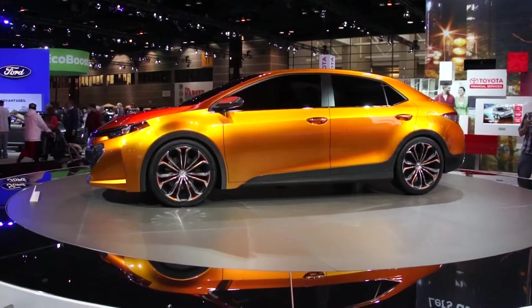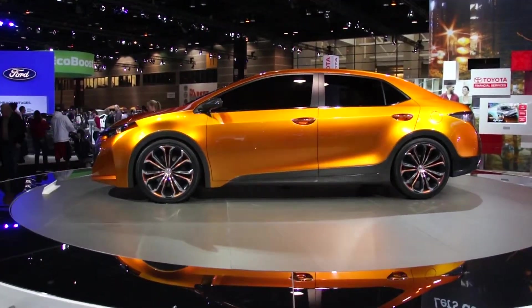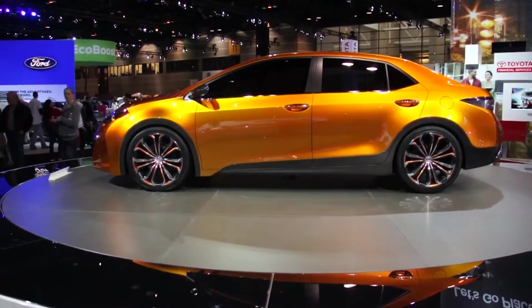This is the Corolla Furia concept car that we're looking at here.